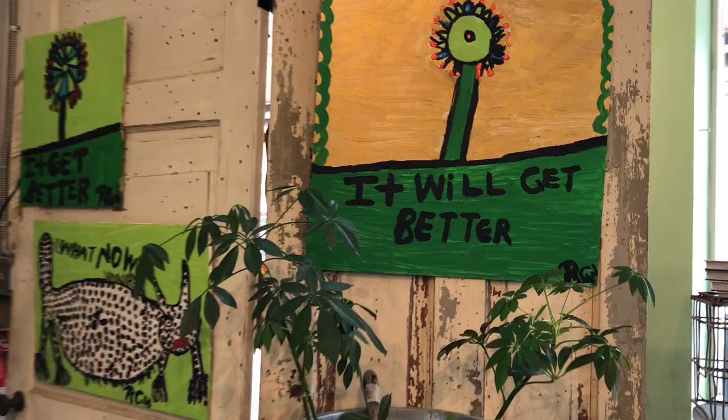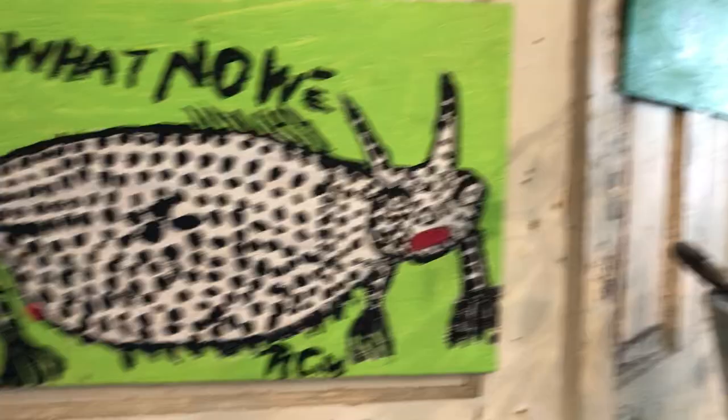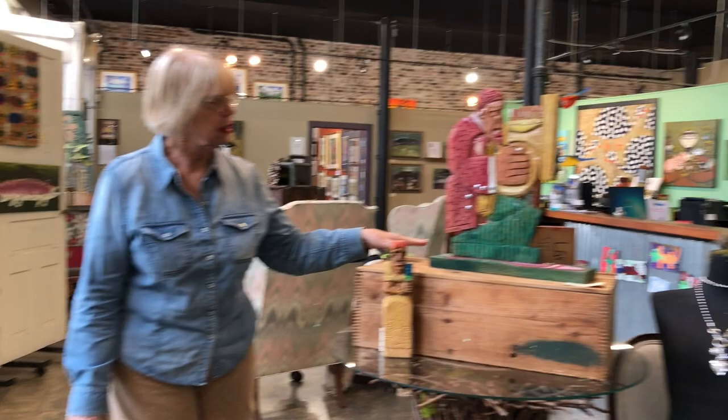We've got a couple of Ruby Williams pieces — a new one and then a good melon slice. This was one of the ones she used on her fruit stand.